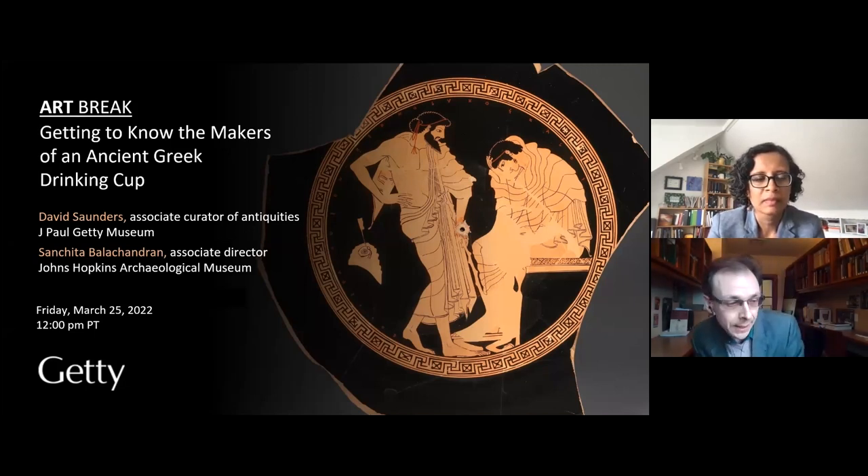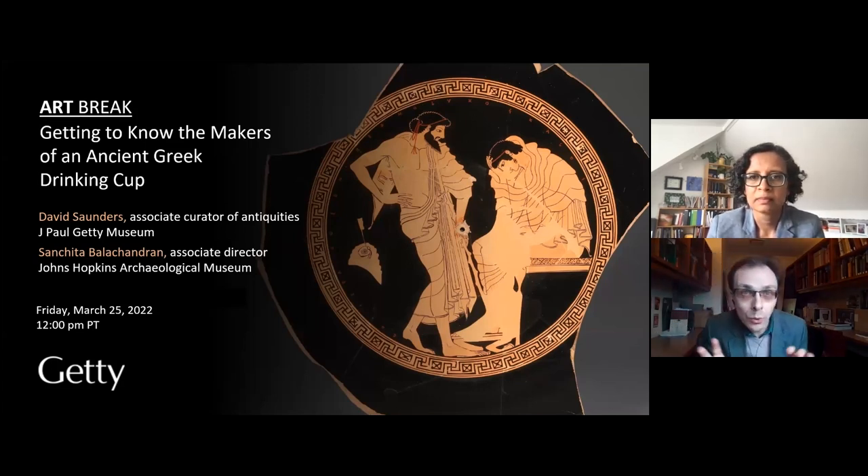It's a fifth century BC terracotta drinking cup, and we're going to use the different phases of production — potting, painting, and firing — as a way of structuring this conversation. Our goal is to prompt as many questions as possible; we're trying not only to explore what we can see, but how to approach what's hidden or unrecorded.